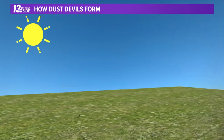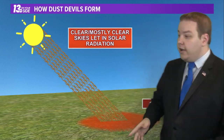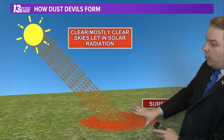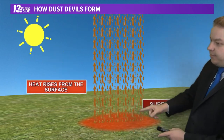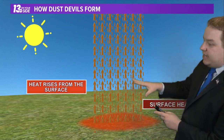Let's step through the steps that actually lead to those Dust Devils forming. Clear skies — the sun comes in, lets that radiation warm the surface. As that surface warms up, the heat from the ground starts to rise up. Convection above that surface heating forms.